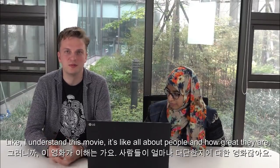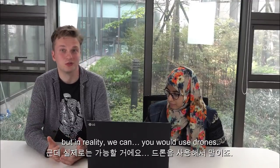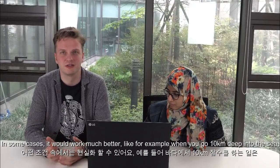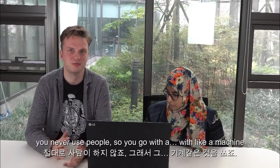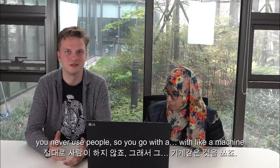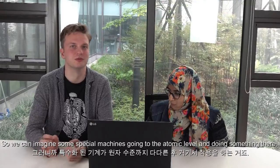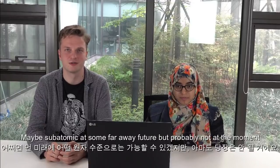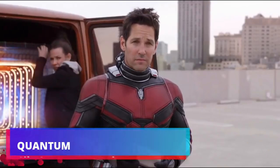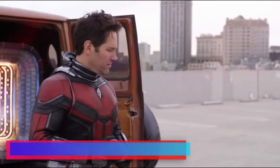I understand this movie is all about people and how great they are, but in reality you can use drones, which in some cases would work much better. For example, when you go ten kilometers deep into the sea, you never use people — you go with a machine. So we can imagine some special machines going to maybe the atomic level and doing something there at some far-away future, but probably not people. And don't get sucked into a time vortex — we won't be able to save you.